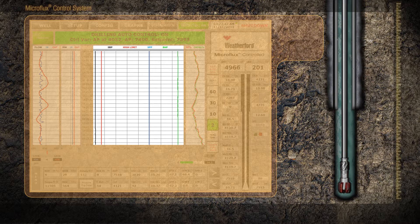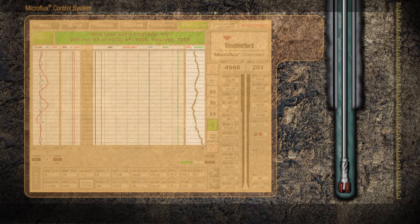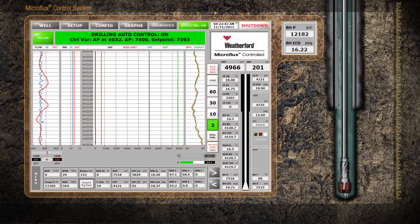Moving right, the blue line represents standpipe pressure, and the green line represents bottom hole pressure. Choke position: the red line demonstrates the desired choke position, and the green line demonstrates the actual choke position.